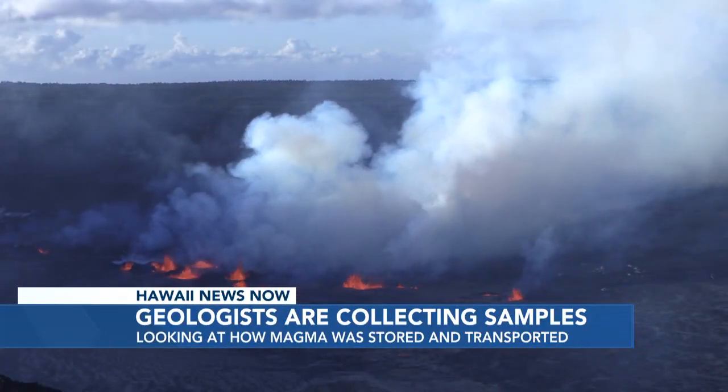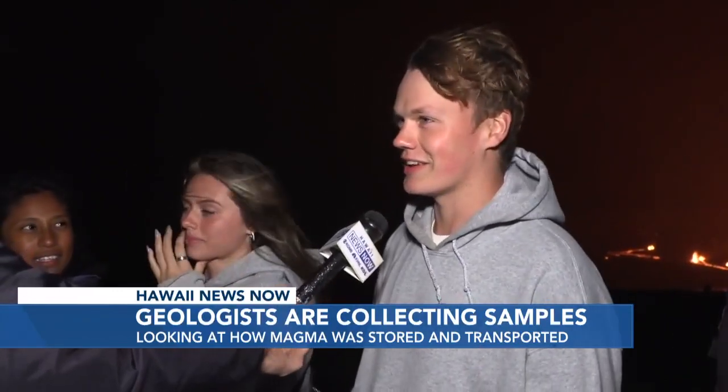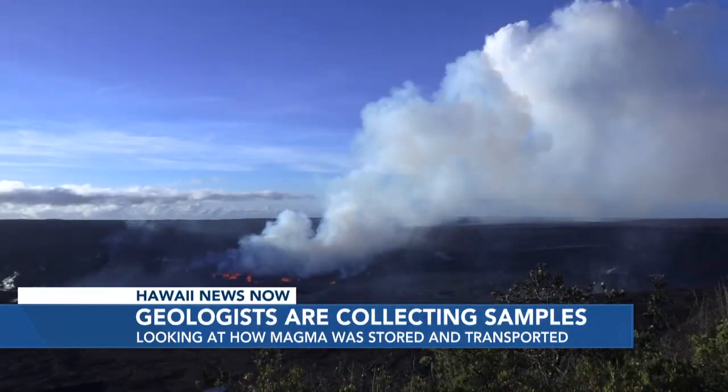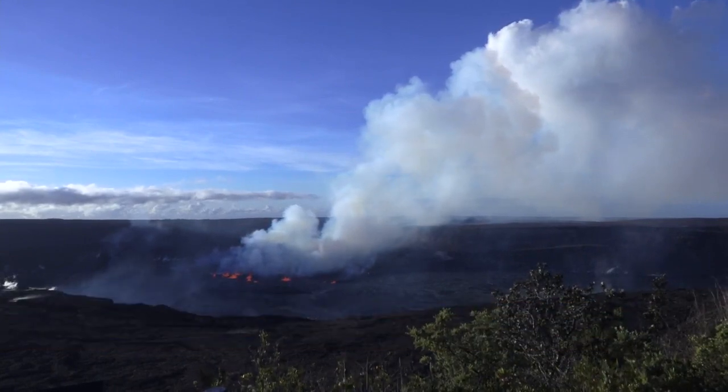I was very happy to see it now because I was here three weeks ago, which unfortunately we didn't see anything. And now seeing it, it's absolutely incredible. It's so amazing to see Pele back. It's always exciting to get the text from the bosses going, time to come up to the summit — you've been summoned.